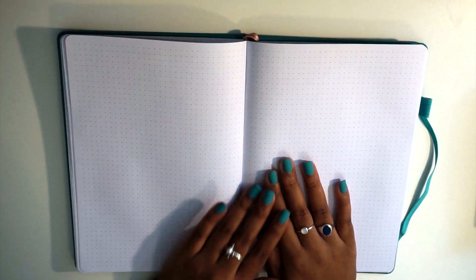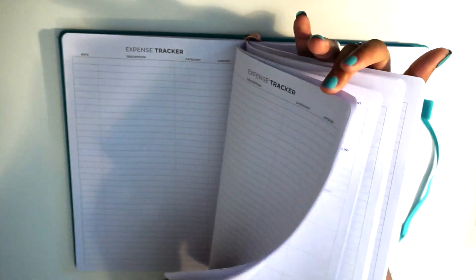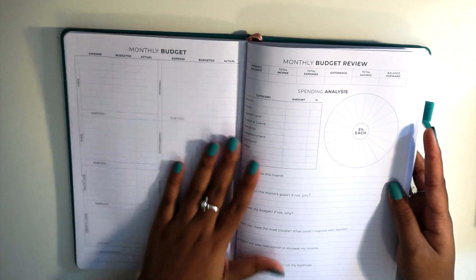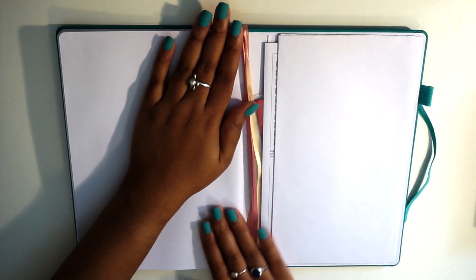Then we go into the dot grid pages. This planner has 27 pages of dot grid, which is a good amount. I'm someone who likes to use pen in my planner, and before I set up my actual monthly budget page, I like to forecast what it will look like first — so these dot grid pages will be great for that. With 27 pages I can do one for each month.